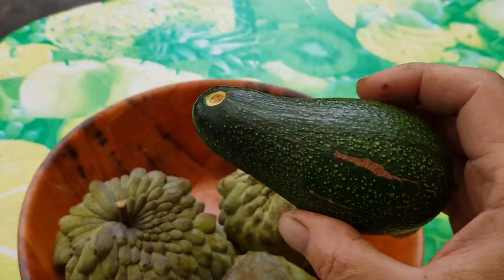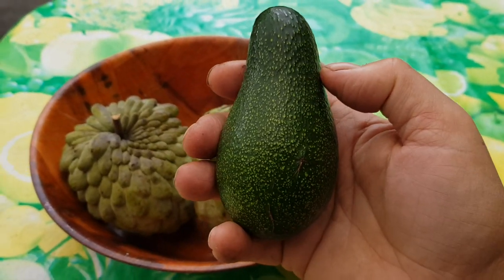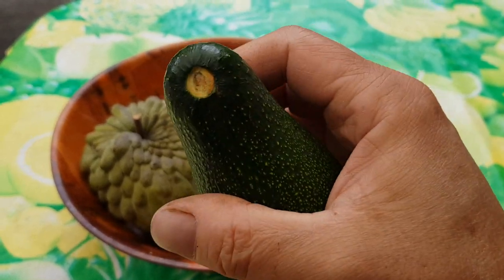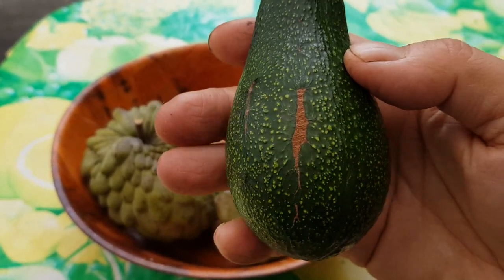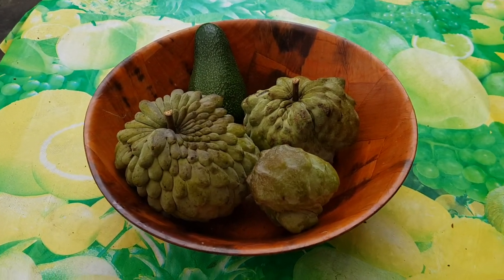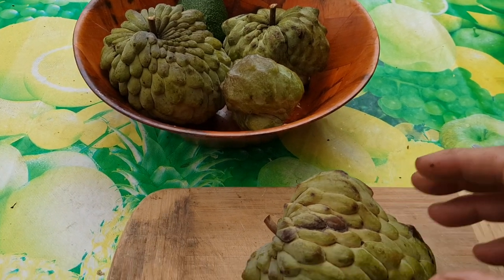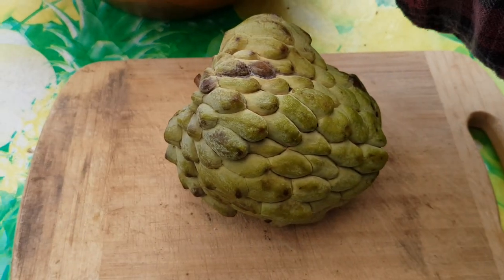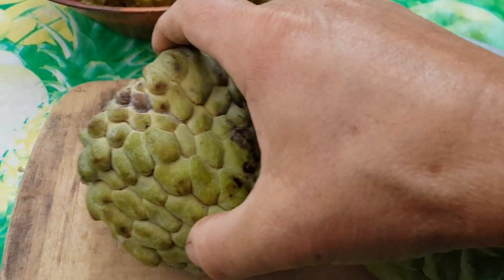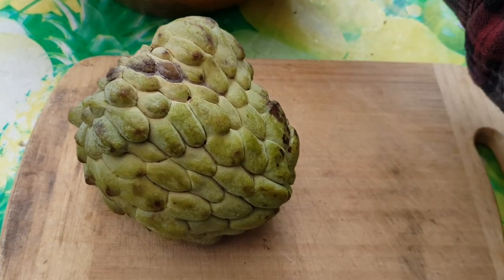Today I found the first Wurtz avocado — look how small it is compared to the Pinkerton that was on the ground. It was part of my morning routine of discovery. I'm going to cut this baby up now. I'm not sure which one is softer — they're about equal.